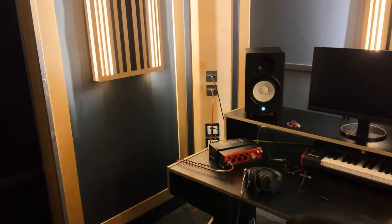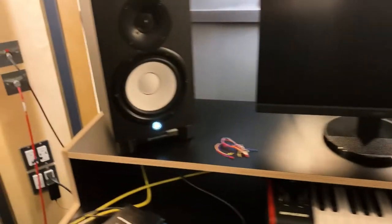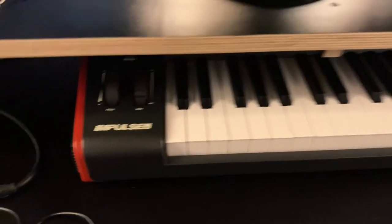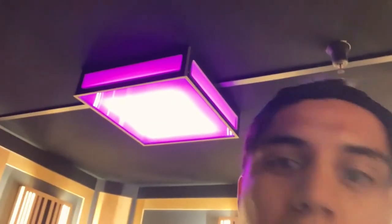So this is what the studio looks like inside. It's sick. Got the Yamahas. Looks like the Impulse 61. Let's see if it works.